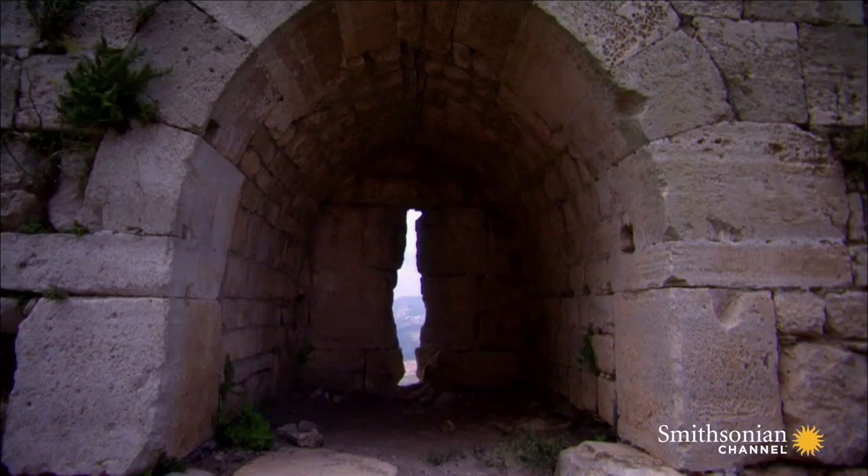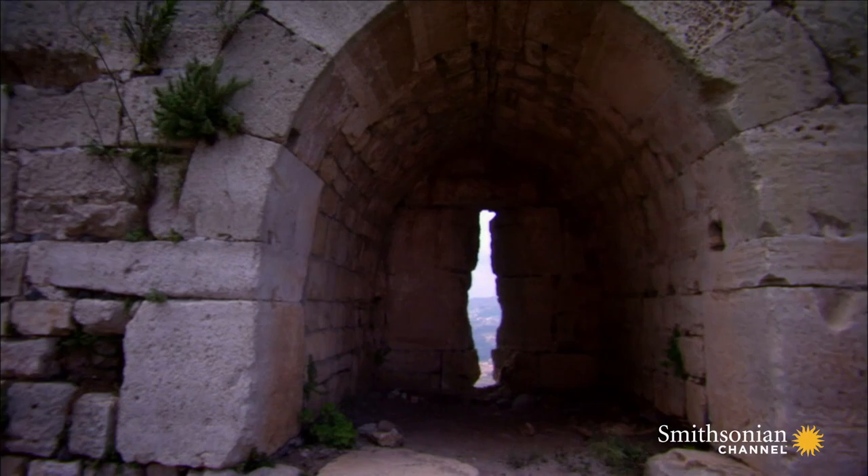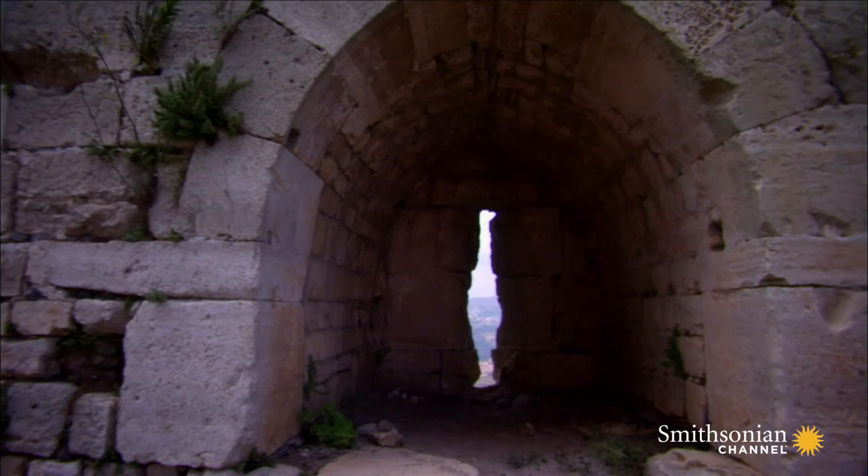With its combination of Eastern and Western ideas, Crac des Chevaliers is an archetype. The Crusaders carried this technology back with them to Europe, influencing castle design in the medieval West.